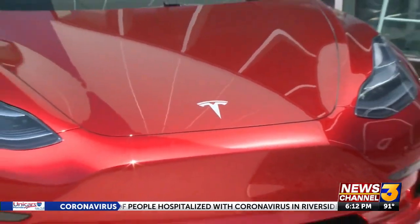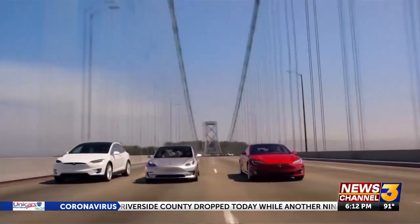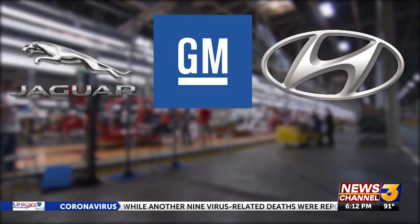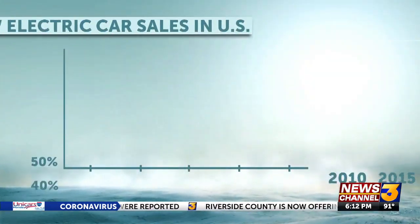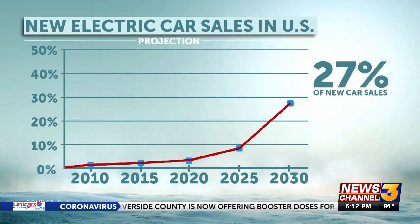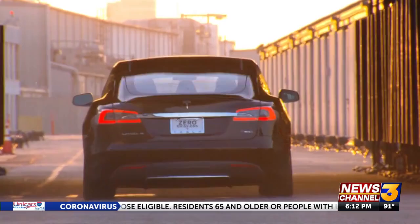With President Biden's nationwide goal of 50% electric vehicle sales by 2030, Tesla delivering a record number of cars in 2020, and a majority of automakers from Jaguar to GM to Hyundai going all electric by 2035 or sooner, and car sales projections looking like this, we are going to need a whole lot of lithium to drive this green age forward.